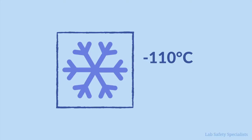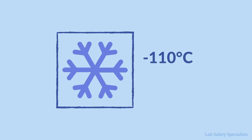Let's be honest, dry ice is pretty cool. Well, actually, it's super cold. Compared to the ice in our water, which is kept around negative 18 degrees Celsius or zero degrees Fahrenheit, dry ice is way colder. Dry ice is kept as cold as negative 110 degrees Celsius or negative 166 degrees Fahrenheit.